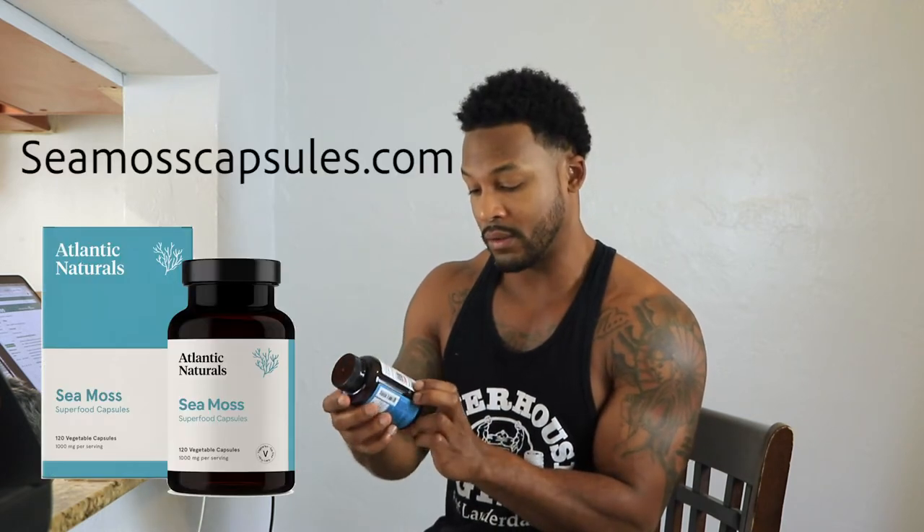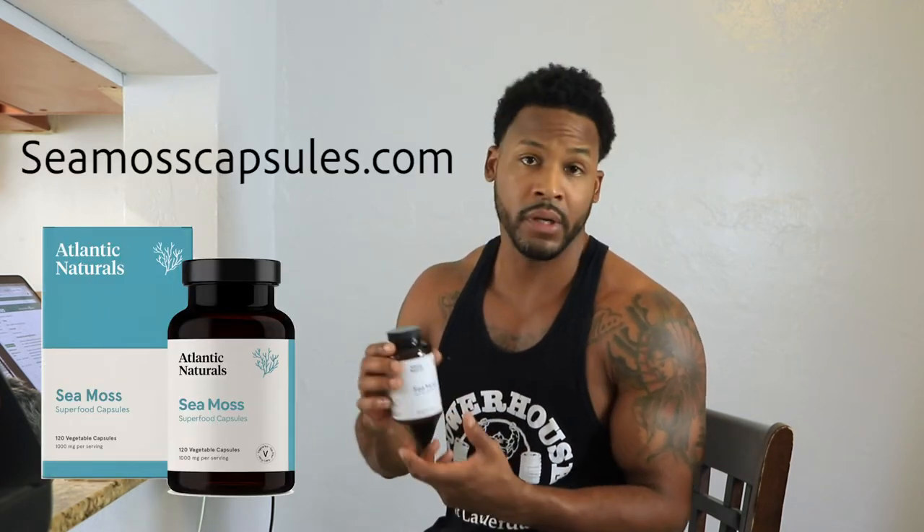And here's my bottle — sea moss. You can get it from cmoscapsules.com. Pretty good stuff.